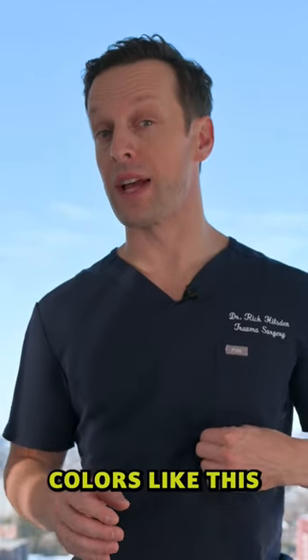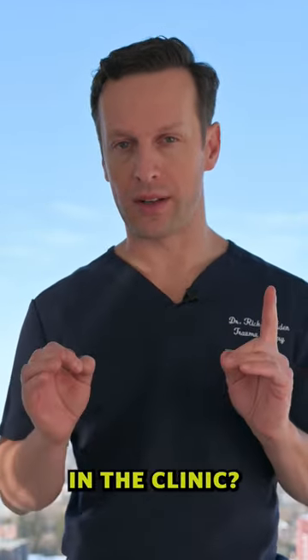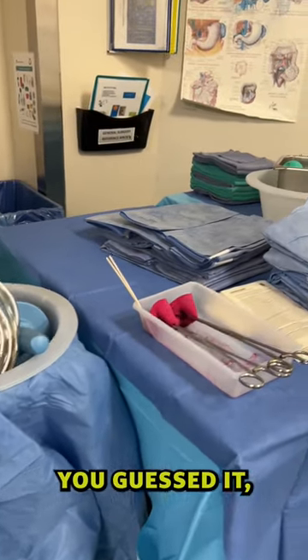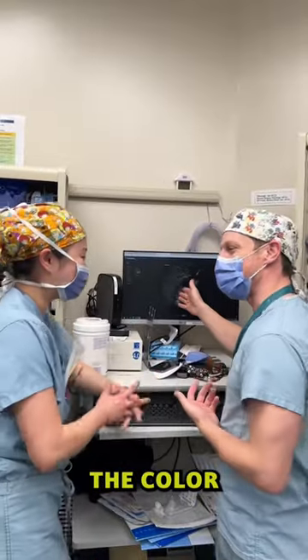Have you ever wondered why doctors can wear colors like this on the wards and in the clinic, but in the operating room, they wear a blue-green color like this? Well, you guessed it — it makes it easier to see the color of blood.